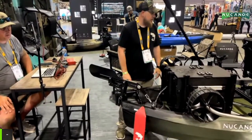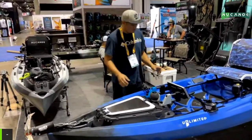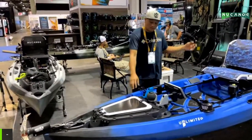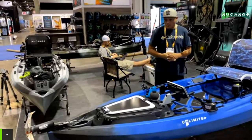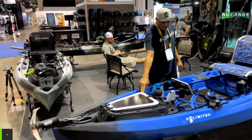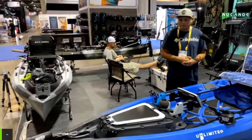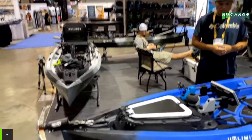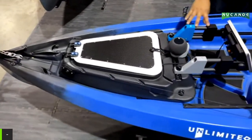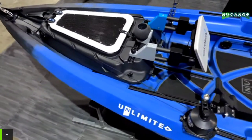Now over to Romel's build. In the Gear Pod, he has a Bioen 30 amp hour battery housed inside, along with a custom carbon fiber lid that he made himself. It's also got navigation lights, deck lights, a Garmin 93SV, and a custom mounting bracket that he fabricated.